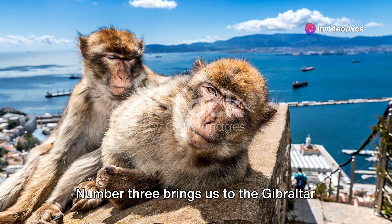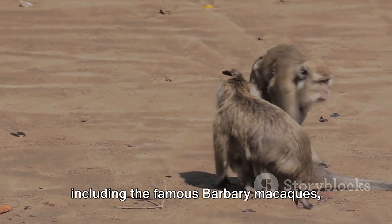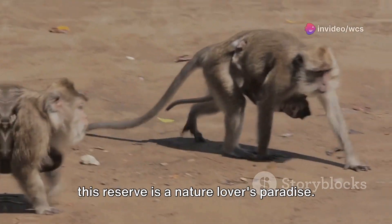Number 3 brings us to the Gibraltar Nature Reserve. Home to a variety of flora and fauna, including the famous Barbary macaques, this reserve is a nature lover's paradise.